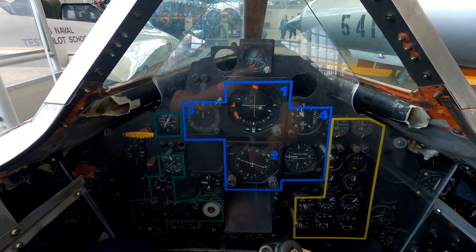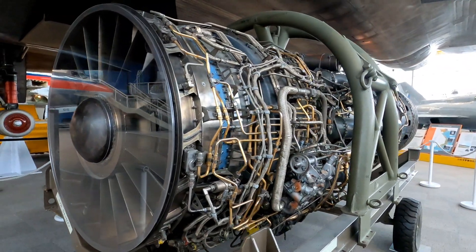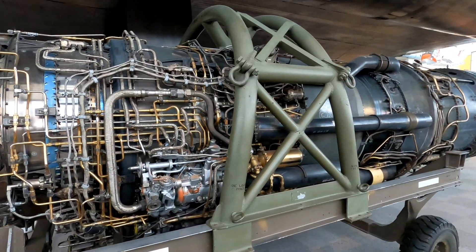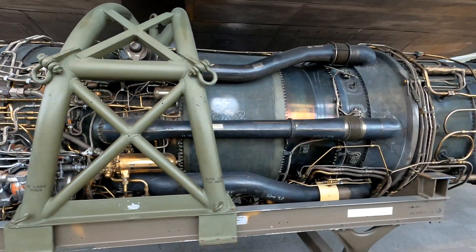You can see the controls on the dash. Here's a J58 engine built by Pratt & Whitney in 1958. It's known for being the world's fastest air-breathing engine and could travel at speeds of Mach 3.2.